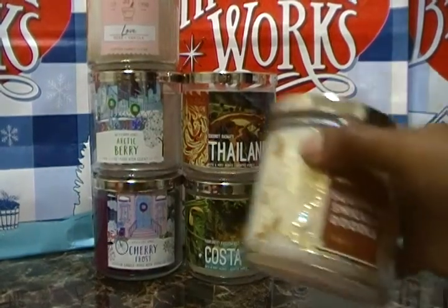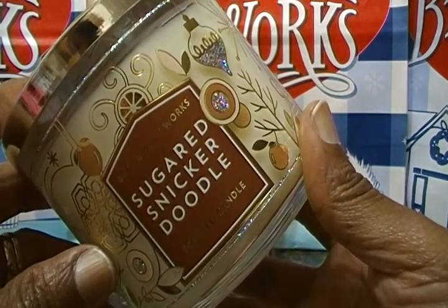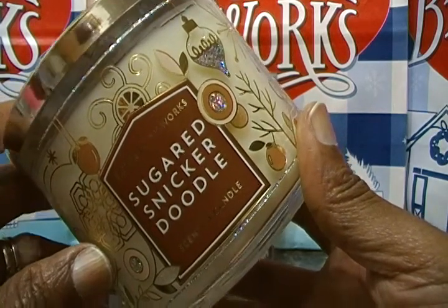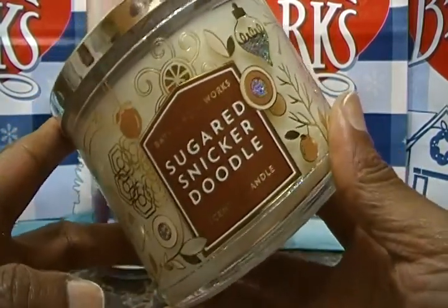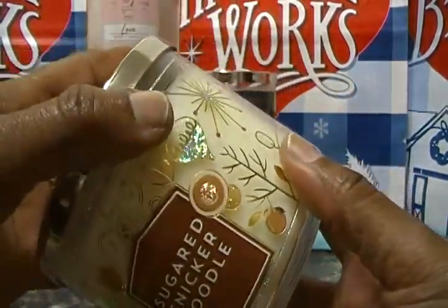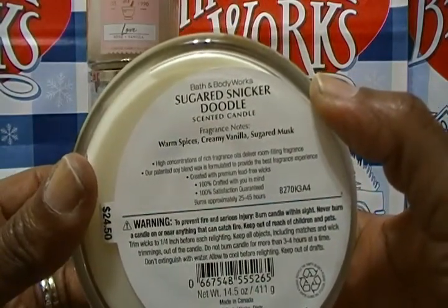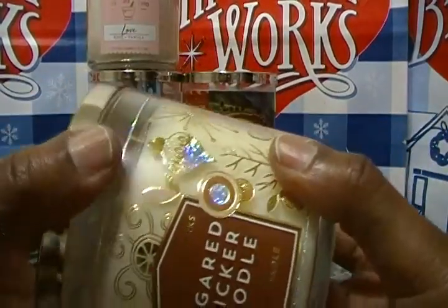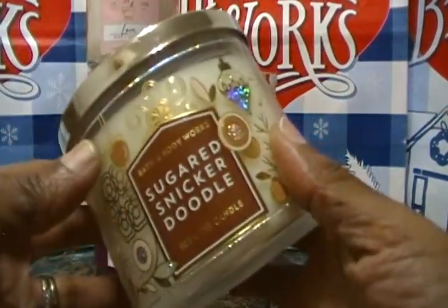Let's go with Sugared Snickerdoodle. My wife says this has sold out online and at stores multiple times — when she's gone to order online or we've been in the store, we couldn't get this candle because they were sold out. The fragrance notes are warm spices, creamy vanilla, and sugared musk. It smells like pure sugar — pure vanilla and sugar, that's all I smell. It smells so good. I think we did really well today.